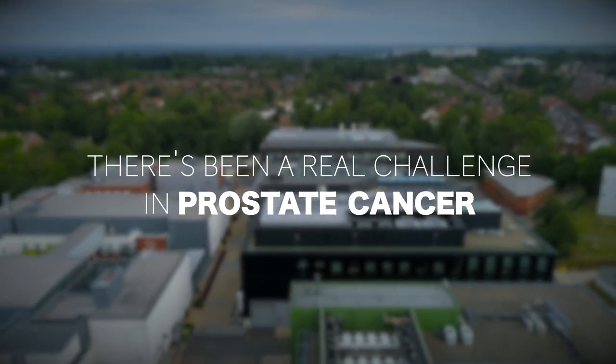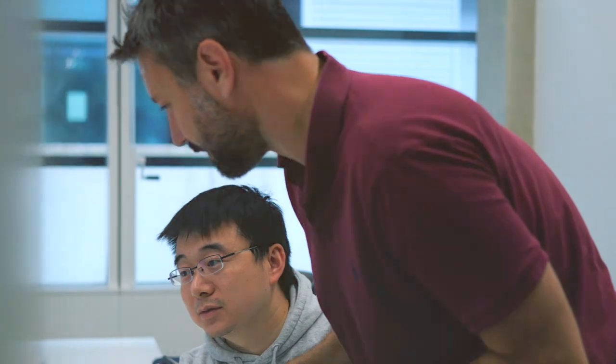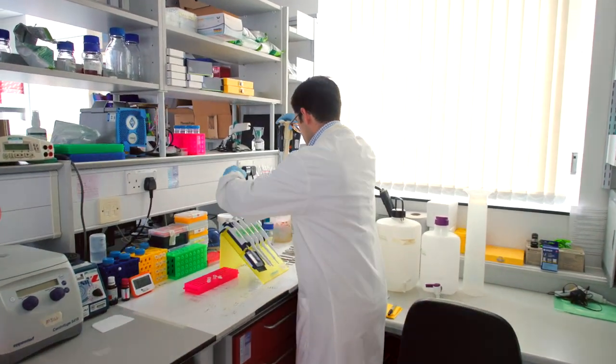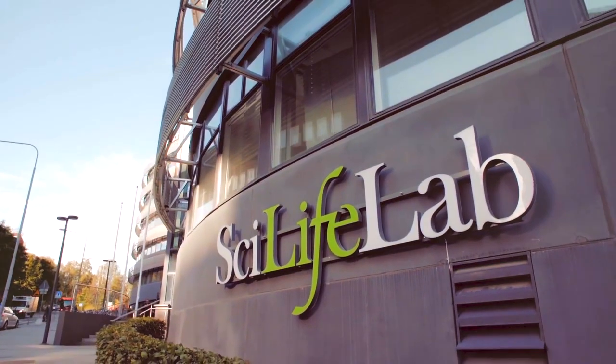There's been a real challenge in prostate cancer to better understand precisely what's going on within a prostate. We've come up with a new way of analysing prostate cancer tissue which should allow us to work out which cancer cells spread and which don't. This study is a joint collaboration between ourselves at Oxford University and Joachim Lindeberg's group at SciLife Lab in Sweden.